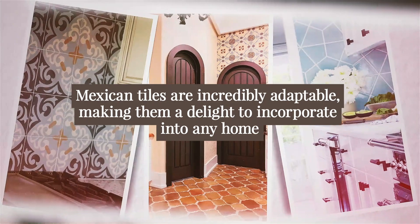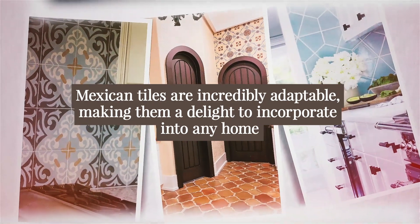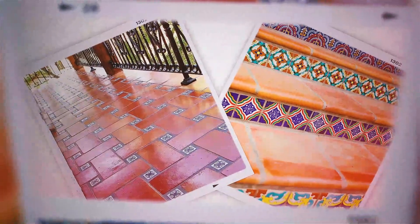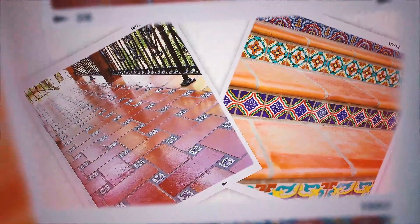Mexican Tiles are incredibly adaptable, making them a delight to incorporate into any home. In fact, they star in countless designs each year. And we love the latest looks for kitchens and bathrooms. Mexican Tiles can be trendy, traditional, and nearly anything in between.